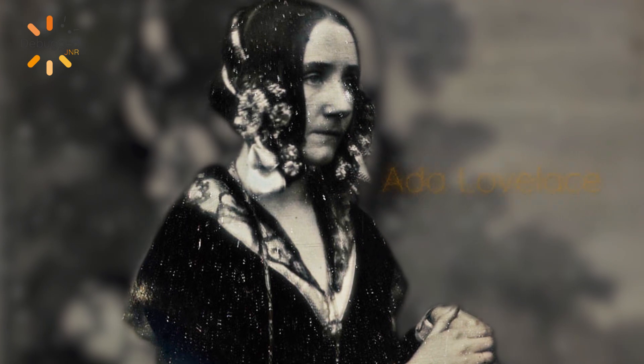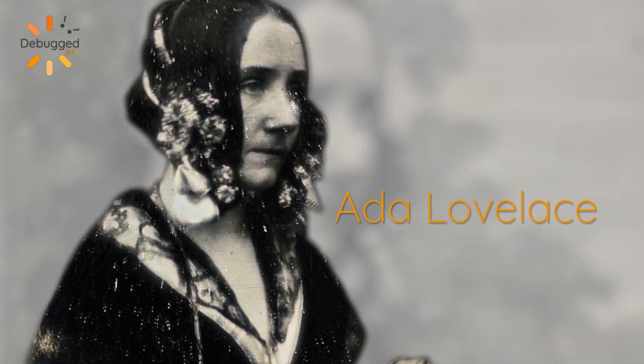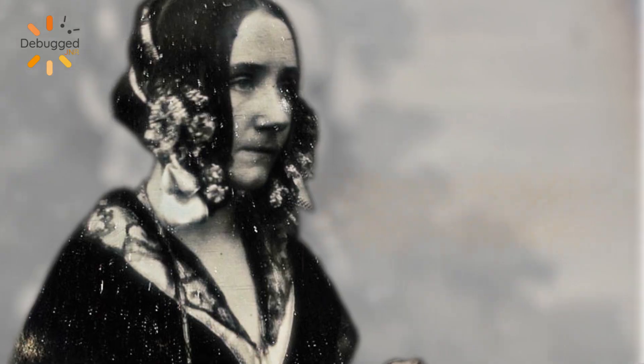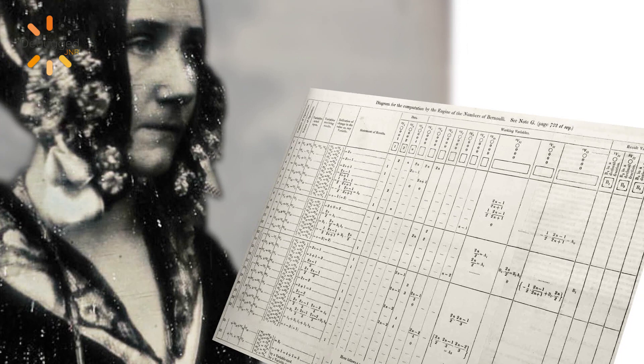Enter Ada Lovelace. Ada Lovelace was a gifted mathematician who saw the future of the analytical engine go beyond a calculator. She thought, instead of just giving it operations and calculations, why not give it instructions? And that is what constitutes a computer program. That's why we consider Ada Lovelace the first computer programmer in history.